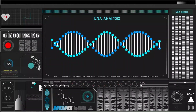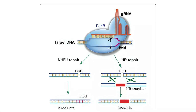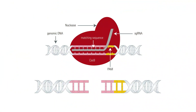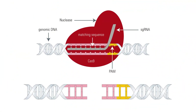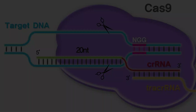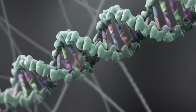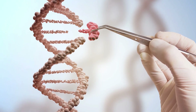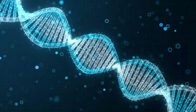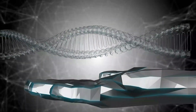This cut triggers the cell's natural repair mechanisms, which can be influenced to introduce desired changes to the DNA sequence. The CRISPR-Cas9 system consists of two main components: the guide RNA and the Cas9 protein. The guide RNA is a customized segment that guides the Cas9 protein to the exact spot on the DNA where a cut is desired. Cas9 then acts as the molecular scissors, making a precise cut at that location.